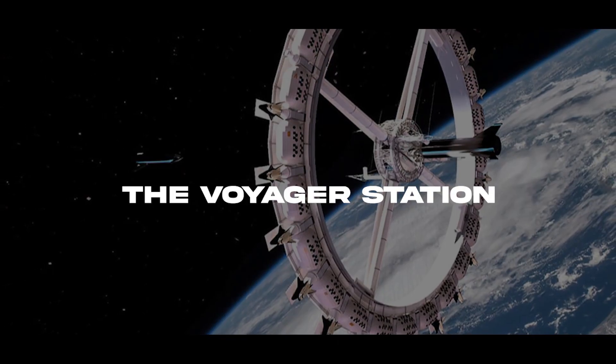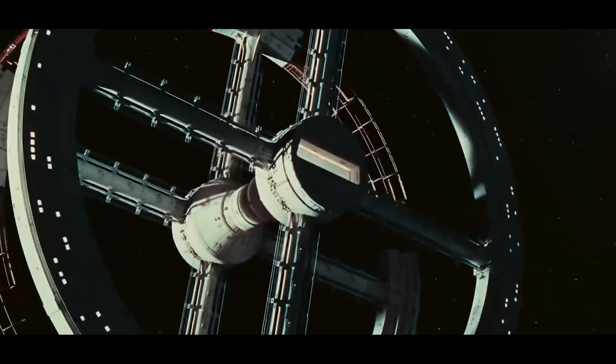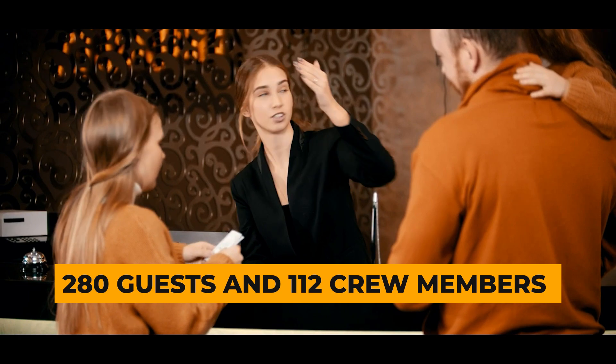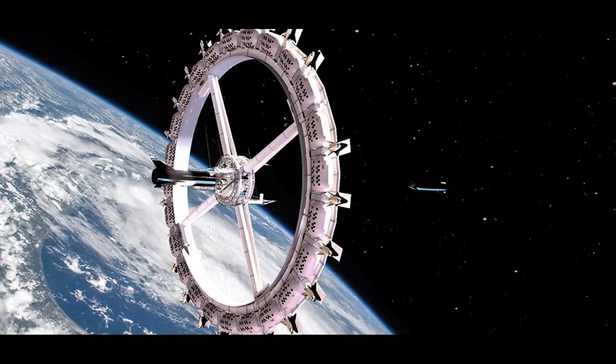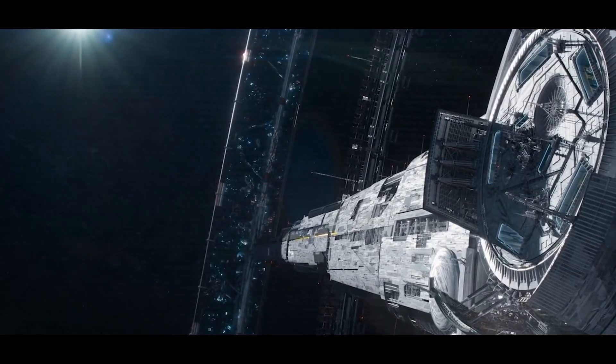The Voyager Station, the first commercial space hotel, plans to open by 2027. It can host up to 280 guests and 112 crew members. Imagine a central hub with space elevators taking you to your room. Lifeboats, like a space Ferris wheel, are attached to the outer shell of the hotel.